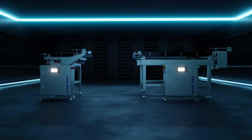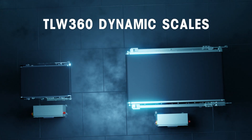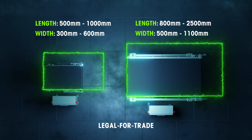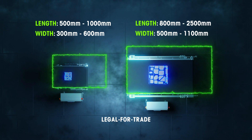This is the TLW 360 Dynamic Scale from Mettler Toledo. With a uniquely configurable design and a range of options for size, capacity, and resolution, the TLW 360 accommodates diverse weighing needs, offering precise measurement of large or small parcels.